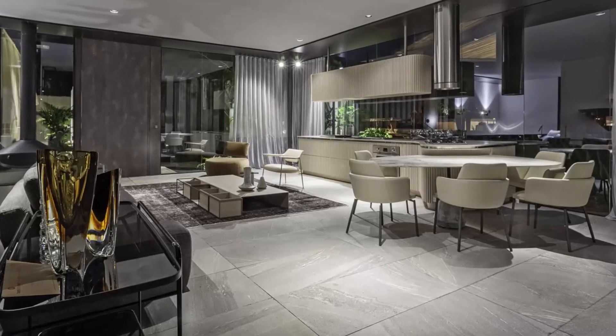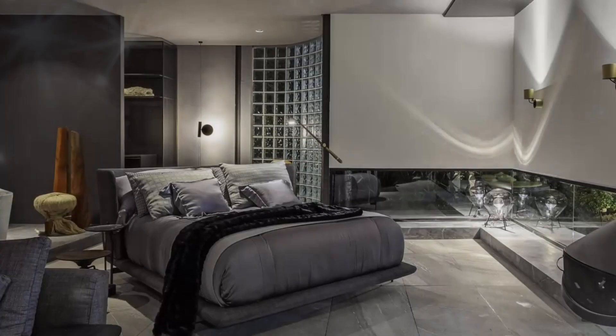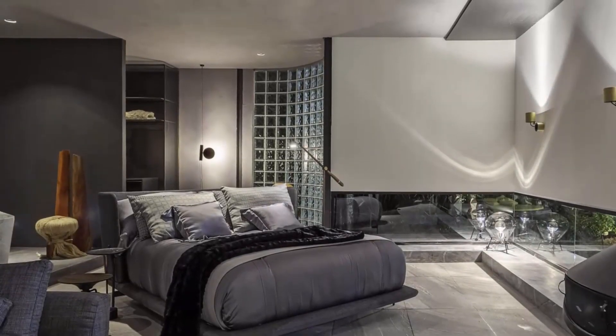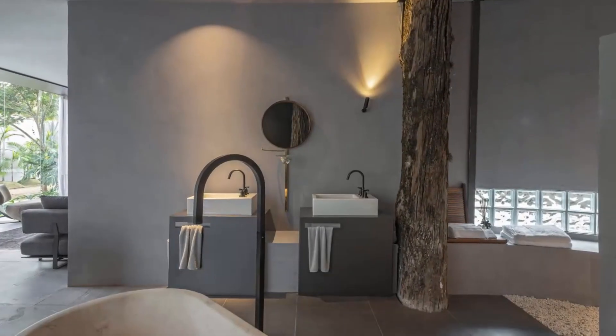Most of the furniture bears the signature of Maurício Bomfim, one of the makers of the building. Among them, we are able to see the cloud rocker, the steel couch, the embrace bed that appears to be drifting, and the tripod seat.